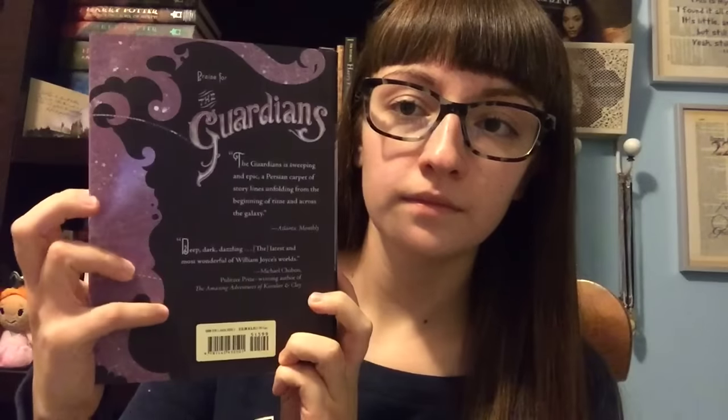They are: Nicholas Saint North and the Battle of the Nightmare King — let me show that one to you, these are all very gorgeous, the spines are lovely and obviously this one is about Santa Claus. And then the second book is E. Aster Bunnymund and the Warrior Eggs at the Earth's Core, which is obviously about the Easter Bunny. It's very beautiful as well. And then the third book in this little box set is Toothiana, Queen of the Tooth Fairy Armies, which is obviously about the Tooth Fairy. This might be my favorite one — I like this mint green color. It's very beautiful indeed.